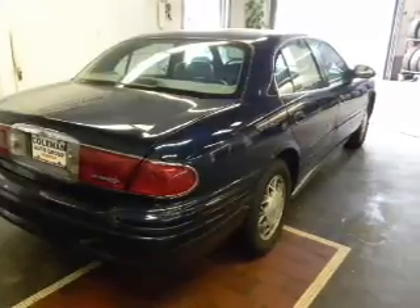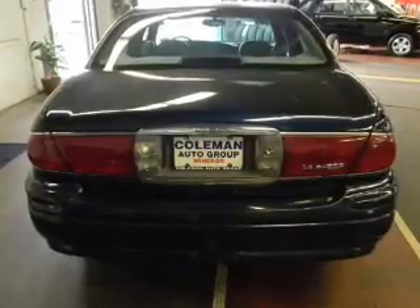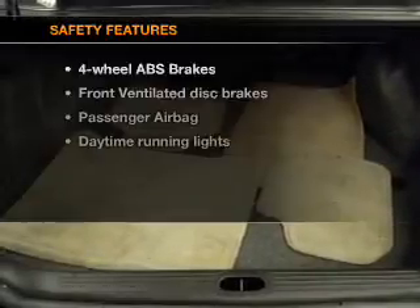Plus enjoy these notable features included in this vehicle: air conditioning, power door locks, power windows, power steering, cruise control, power mirrors, an AM-FM stereo with a CD player, and an adjustable tilt steering wheel.